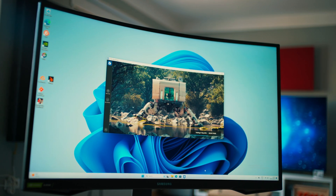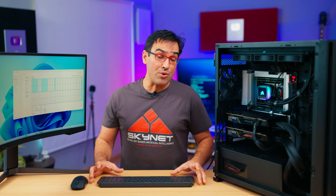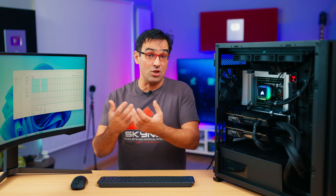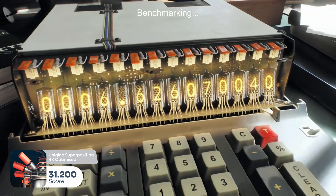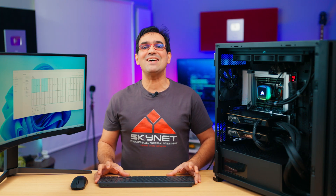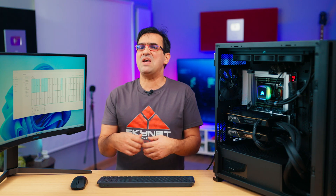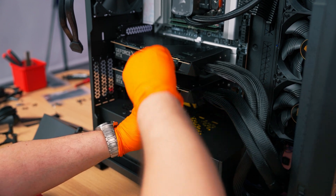I also tested the graphics cards in 3DMark and Superposition, but as you probably know, these tests do not use both graphics cards. Thus, in gaming scenarios, the benefit of a second RTX 4090 is zero. In Port Royal we achieved a score of 25,800 points, but in Time Spy Extreme we hit the benchmark's limitations — it does not scale properly. In Unigine Superposition 4K optimized, the score was 31,200 points versus 33,500 obtained by the PC with one RTX 4090 and a 14900K. So in games, the Intel PC will be a few percent faster, but each configuration has its role. We're talking about just a few FPS difference at 4K — a difference that won't alter the already excellent experience. And the second graphics card was simply sitting idle, not being used.